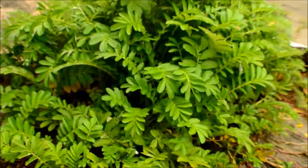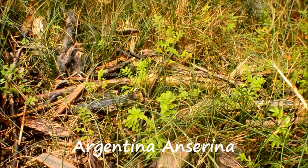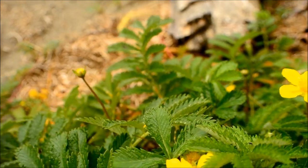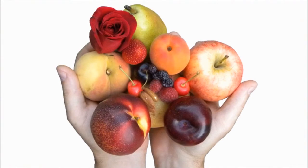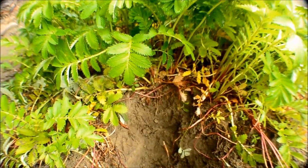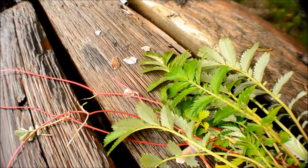Look, silverweed! Did you know silverweed's real name is Argentina anserina? Though the coastal version is actually a subspecies called Argentina egedii, commonly known as Pacific silverweed. Silverweed is in the Rosaceae family and is related to the rose, strawberry, raspberry, sorbus, apple, and so much more. Silverweed has long been regarded as an important source for food and medicine, and was widely used by Native Americans as well as early European colonies.